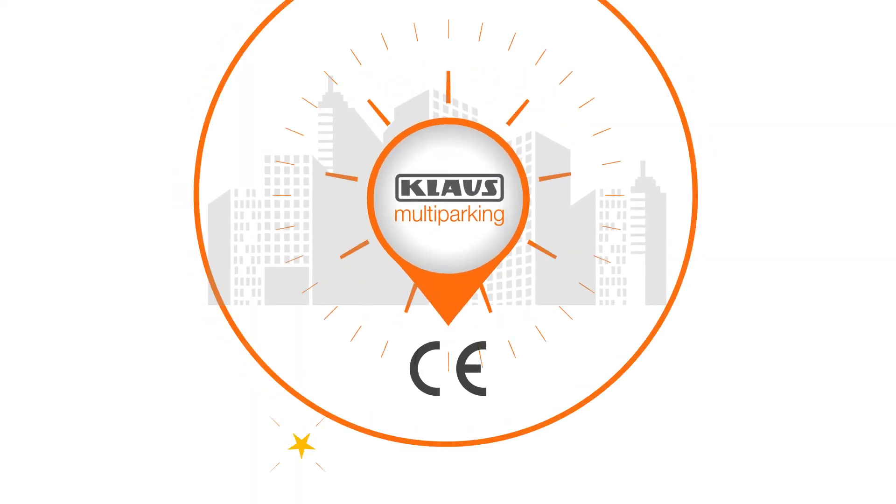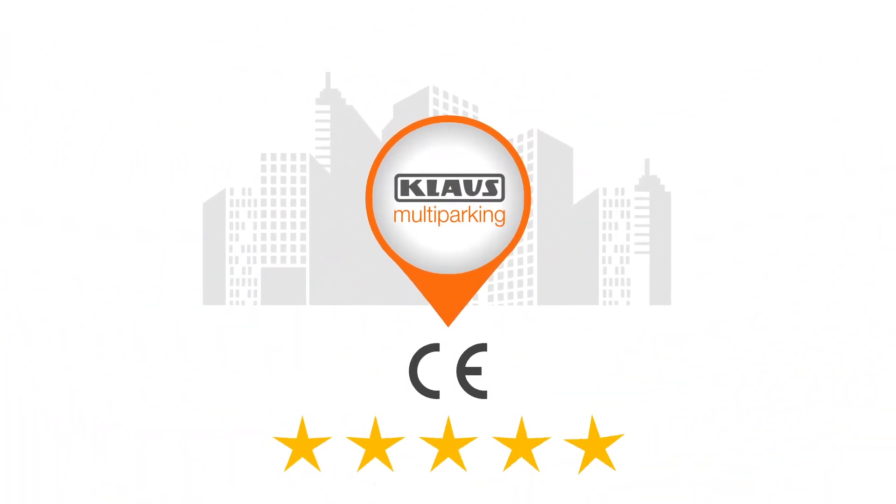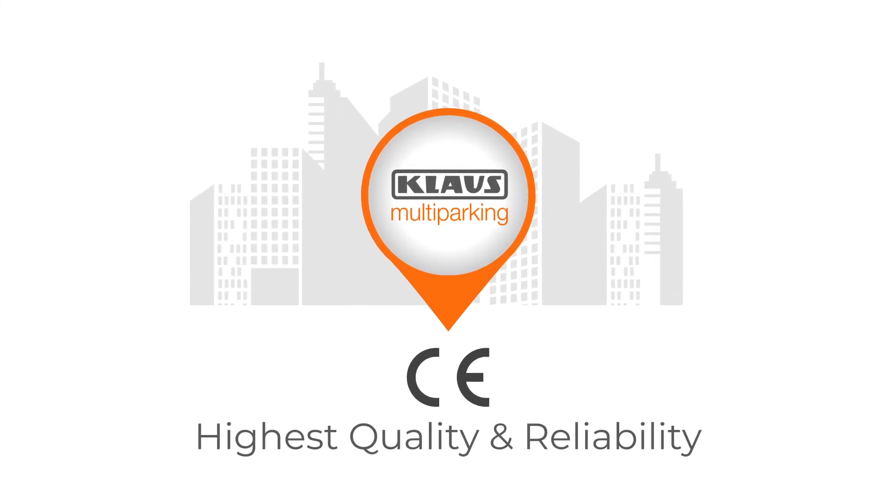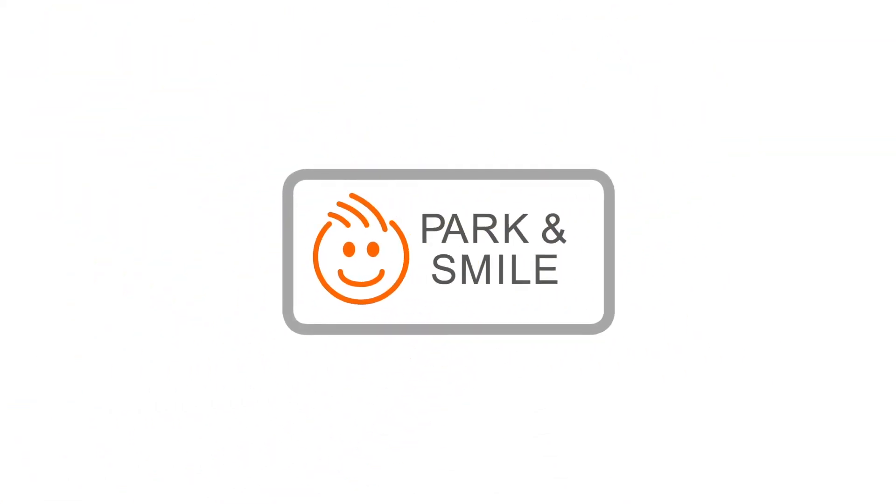CE certification of Klaus 2062 marks the highest quality and reliability. We put our customers' safety and trust first, so with us, you can just park and smile.